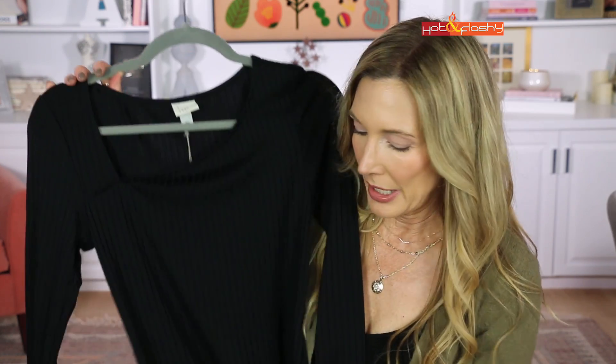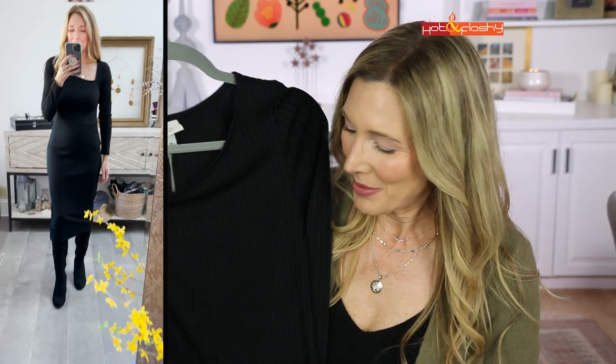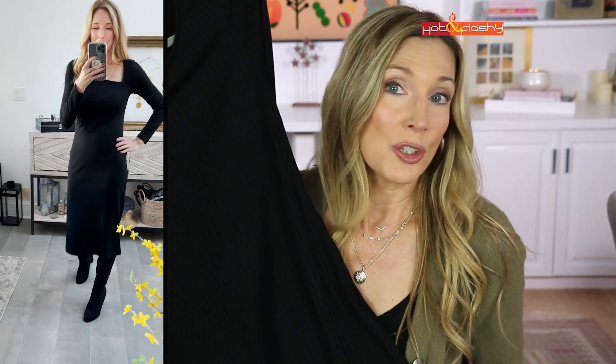I saw this dress on the Target website and thought the neckline looked so pretty. It's a really nice fitting, very flattering midi-length sweater-style dress, but it's not heavy like some sweater dresses. It's a really nice weight and looks great on - you would never know it was a very inexpensive dress.